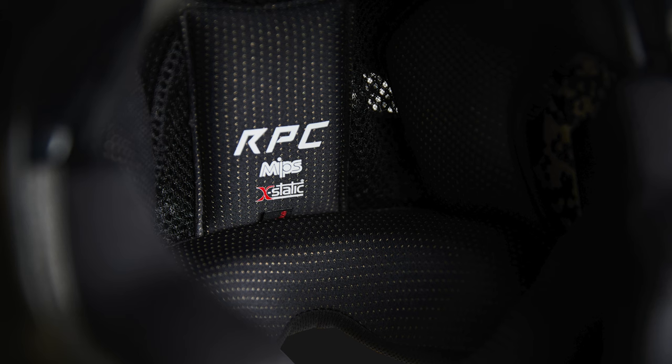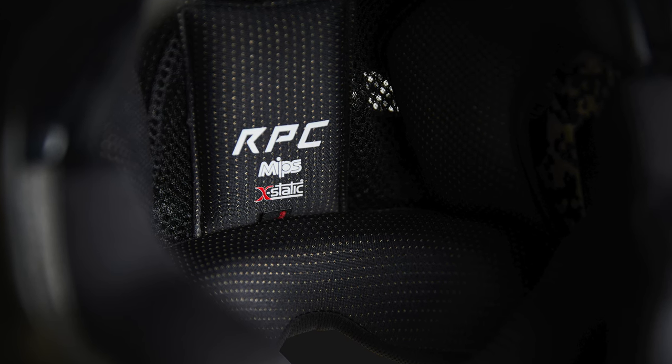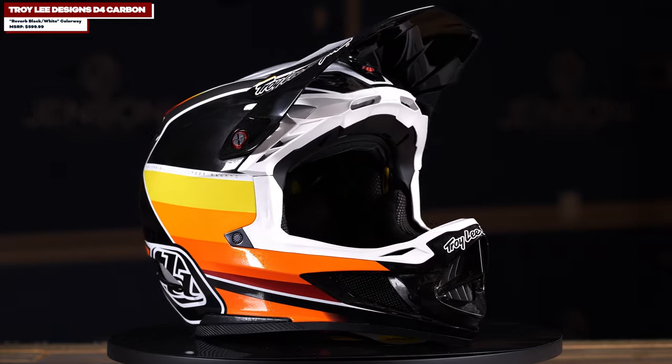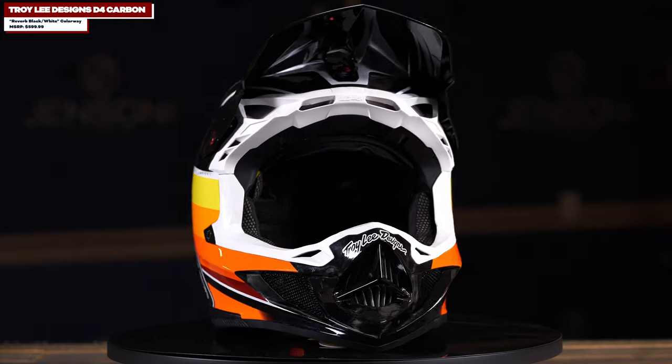They've also added the removable Ecostatic antimicrobial liner. So if you run hot, need ventilation, and want to make sure microbes aren't building up, it might be the helmet for you. Next, let's go to the TLD D4.